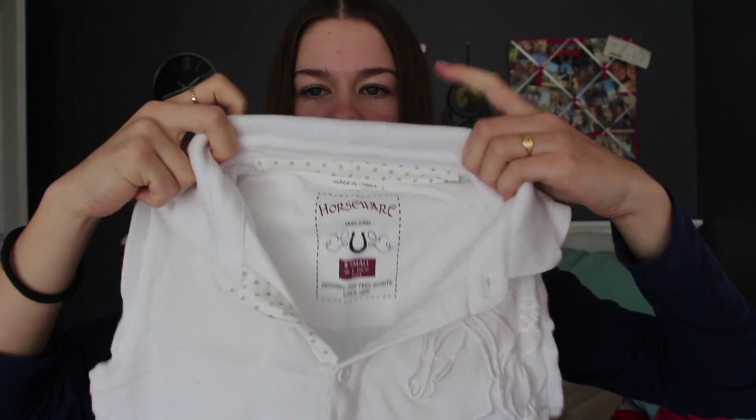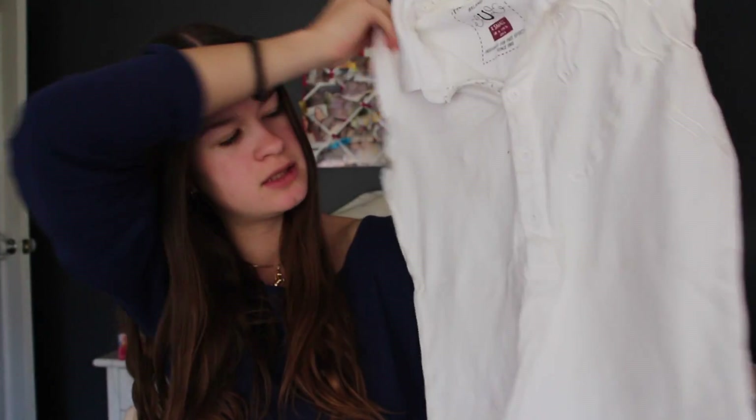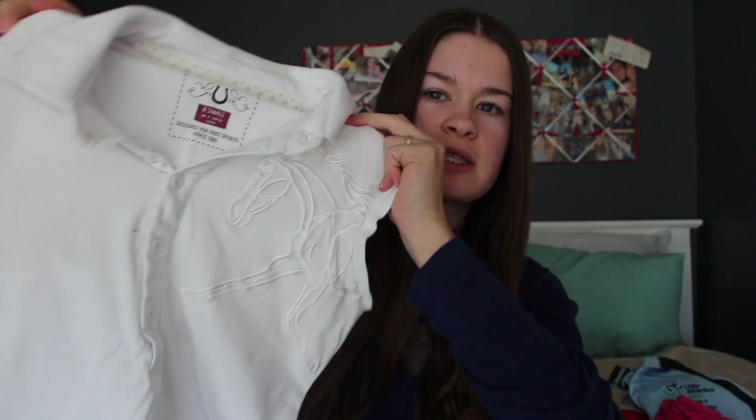The next one is from Horseware Ireland — it's a white singlet top with a polo shirt collar and a horse embroidered on it. It's actually a little bit dirty so I might put it in the wash. I don't wear this one as much because it's a little bit see-through, but sometimes I wear it at casual shows where you don't need fancy clothes.